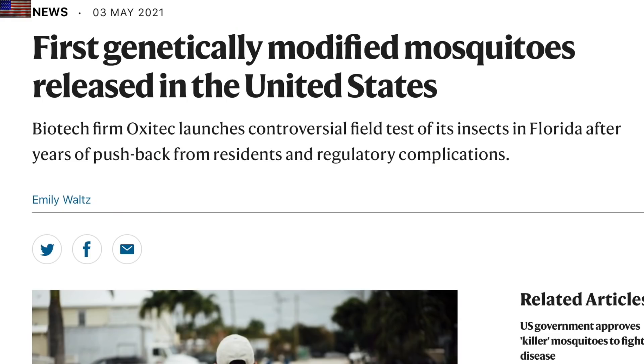Up first in the news, it's a head shaker for what I'm guessing is about 80% of our viewers: those GMO mosquitoes were released in Florida. Hope they know what they're doing.